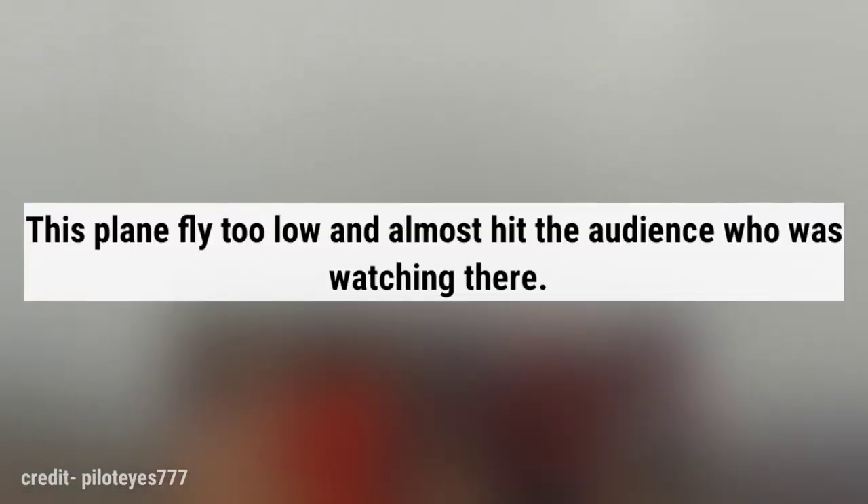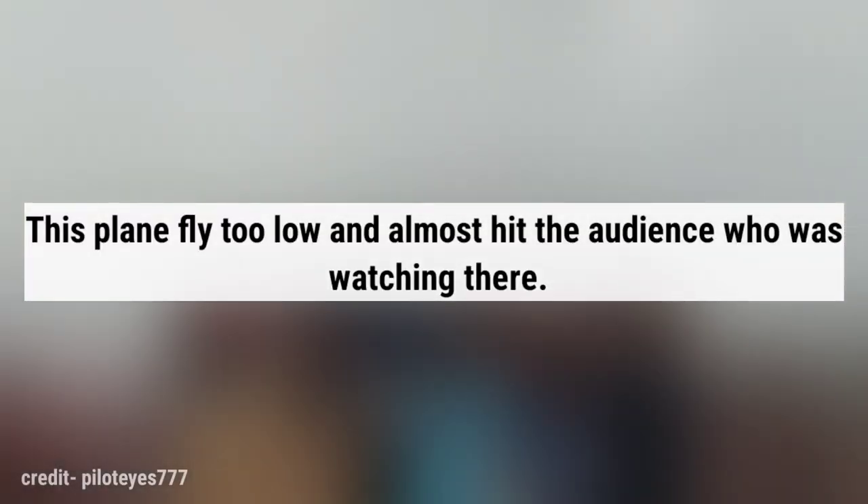This plane flies too low and almost hits the audience who was watching there.